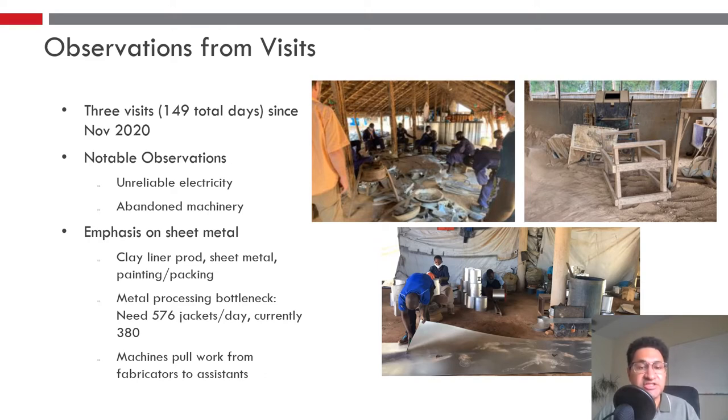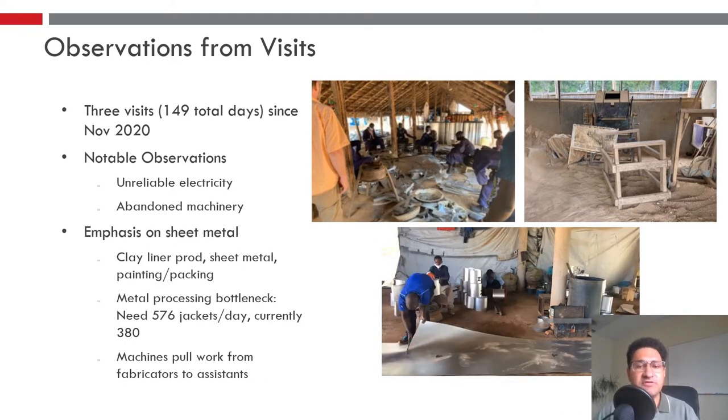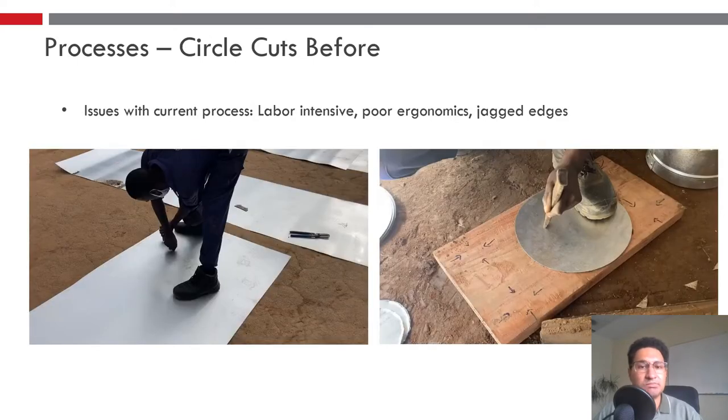We'll be emphasizing the sheet metal processes. There are three main departments: Clay Liner Production, Sheet Metal Processing, and Painting and Packing. With sheet metal processing there's a major bottleneck — they need about 576 metal jackets a day and currently produce about 380. The goal of the machinery is to pull work from the fabricator, as each fabricator can make 25 to 30 jackets a day depending on skill level, and give the simpler processes to assistants, allowing fabricators to make more metal jackets per day.